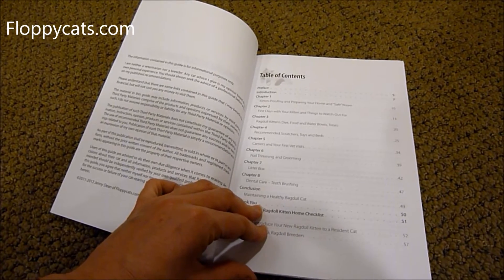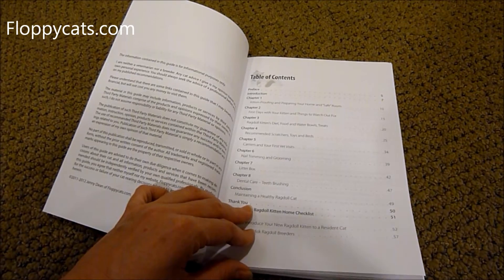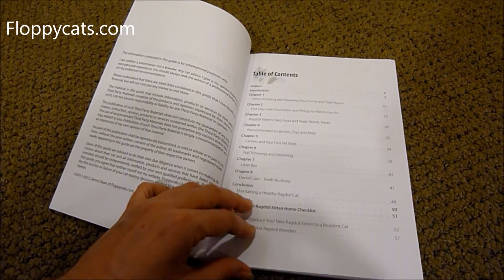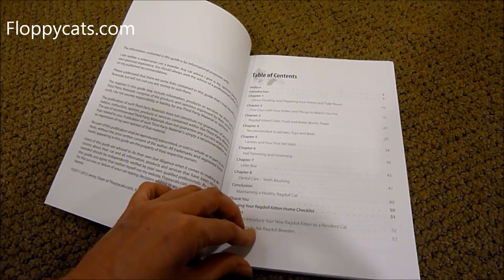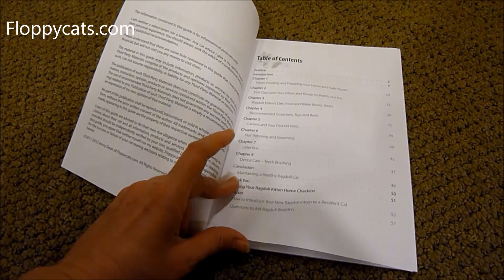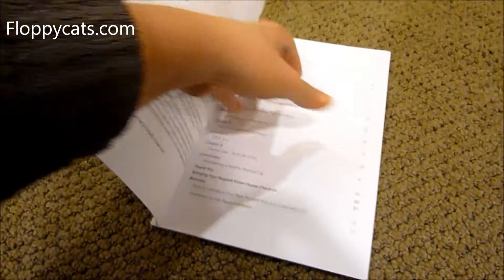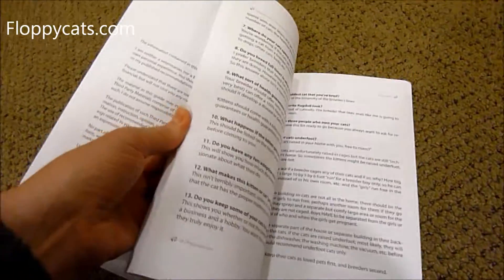Chapter 5 is carriers and your first vet visits. Chapter 6 is nail trimming and grooming. Chapter 7 is litter box. Chapter 8 is dental care and teeth brushing. And then there are a couple of bonuses: bringing your ragdoll kitten home checklist, how to introduce your ragdoll kitten to your resident cat, and questions to ask ragdoll cat breeders.